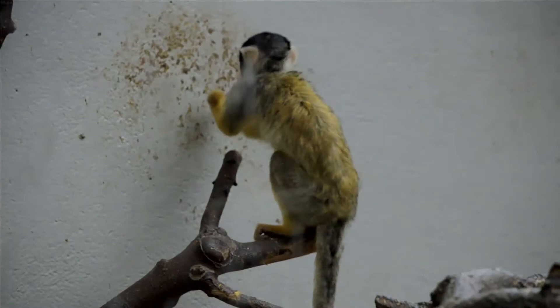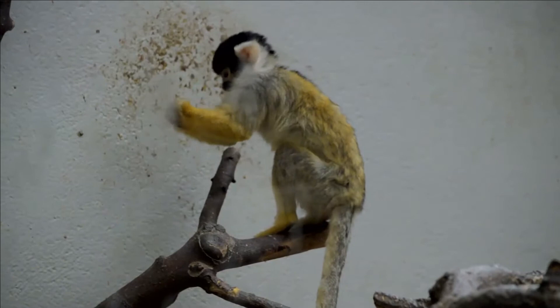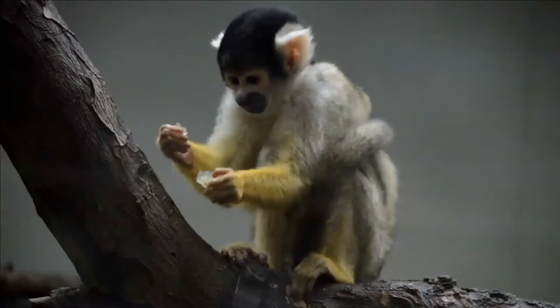Squirrel monkeys are New World monkeys of the genus Saimiri. They live in the tropical forests of Central and South America in the canopy layer. Most species have parapatric or allopatric ranges in the Amazon.